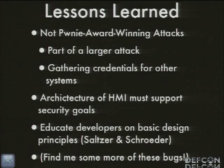There are HMI packages that do that, but not these. The developers of this need to be educated on basic design principles — Saltzer and Schroeder, the classic basic security design principles, things like complete mediation. Just your computer security 101 type stuff is what they need to be going for. And the last bullet point is to find me more of these bugs — if you find one, let me know about it because I'll drop it in my dissertation.